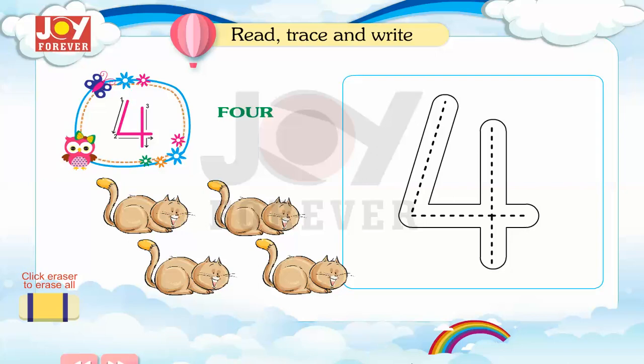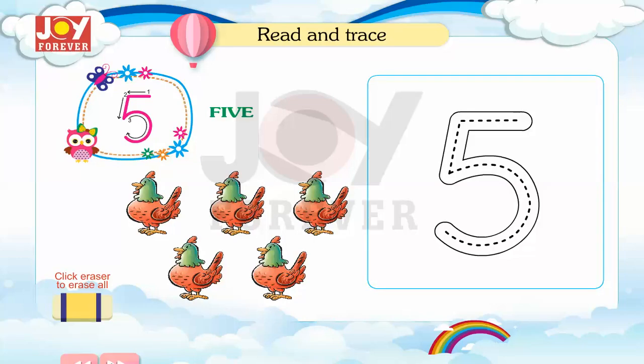4. Read, trace and write. 5. Read and trace.